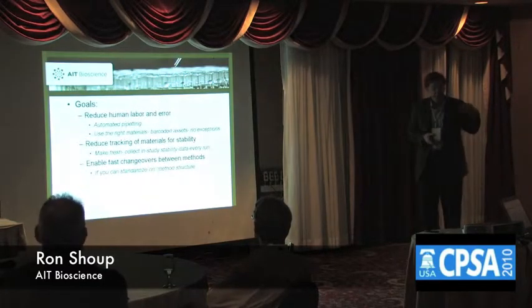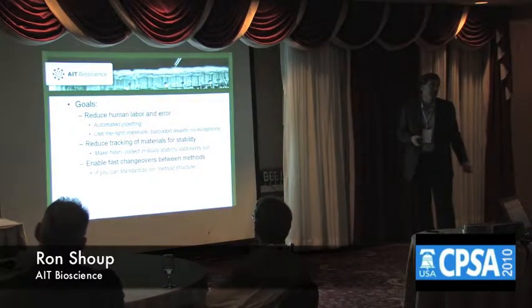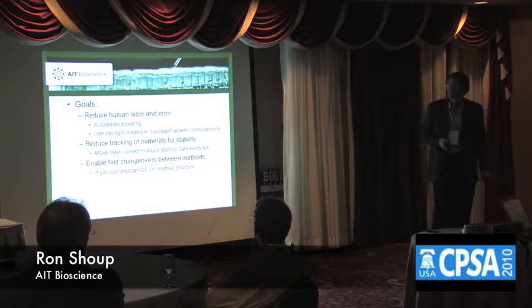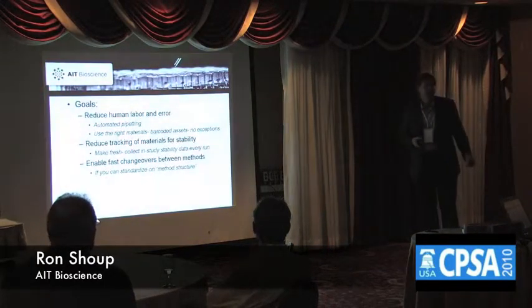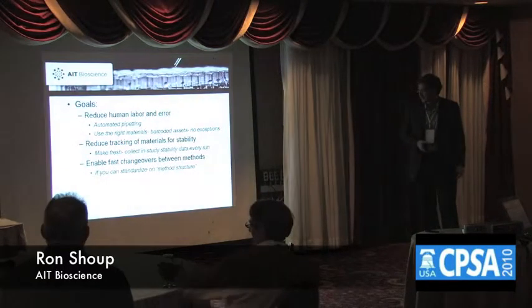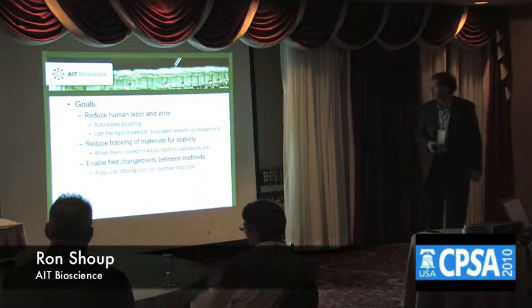What we're trying to do, having done this sort of work in the past, is figure out ways to design out as much as possible the errors that show up when people do good work, but things still creep into the process. One of the things the ELN gave us was barcoding of everything — barcoding of QCs, validation samples, mobile phases, instruments, and all the rest.